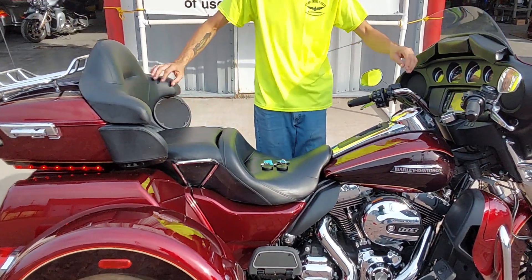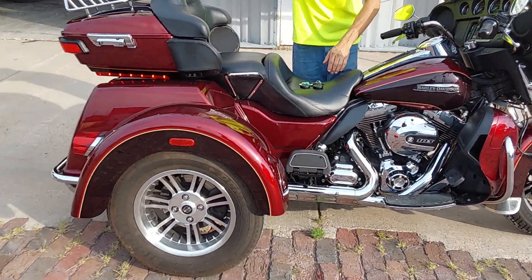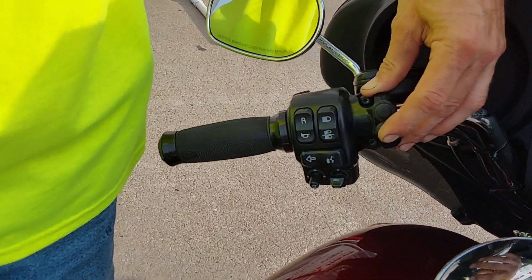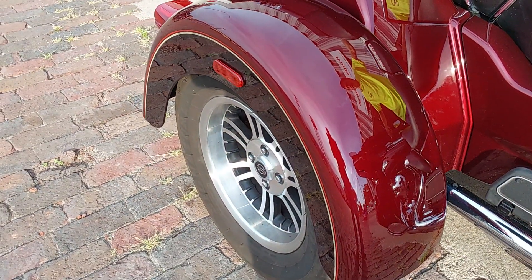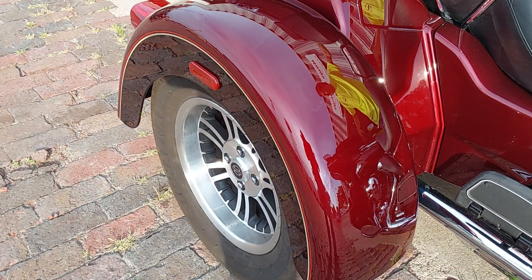It is ready to ride — it has been serviced up and checked over. It does have air ride on the back. The previous owner added height-adjustable air ride to it, so you can add a little bit of comfort to these Tri-Glides as you're out there riding. It's got the onboard pump and everything.